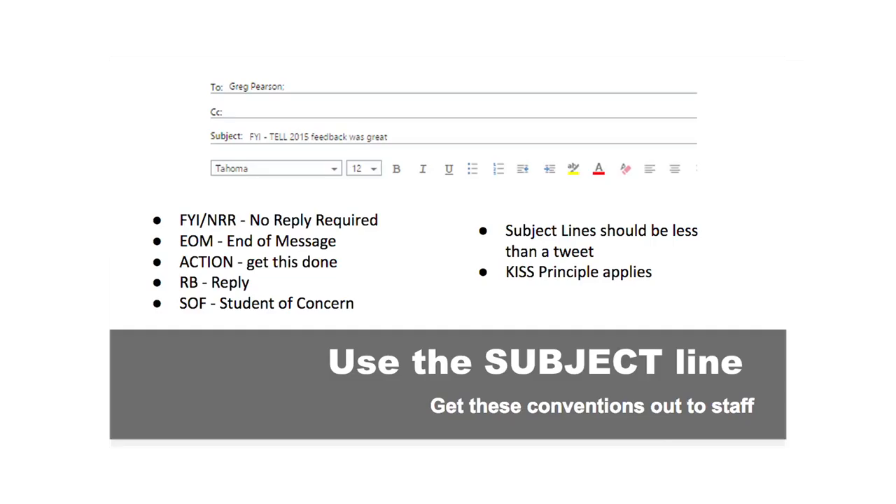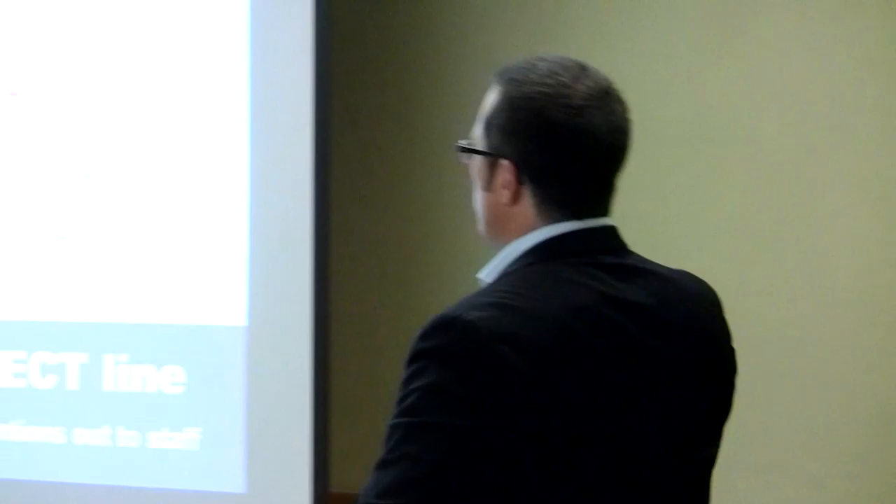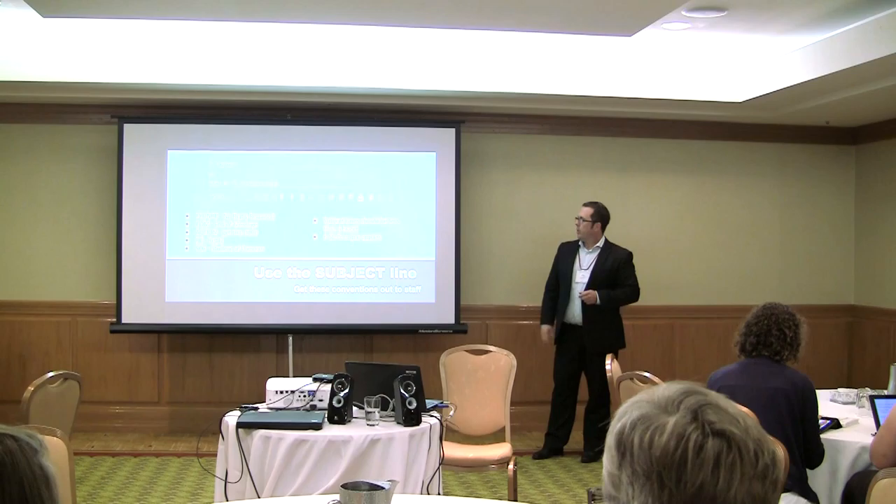RB is 'reply before.' So if I have a deadline and I've asked a teacher, 'When are you going on your field trip?' I put RB and the date when I need that response by, so the teacher knows what they need to do with it. We also use SOS — student of concern — followed by the student number. That convention saves the teacher's time and saves me time as well. Subject lines should be less than a tweet. If you're getting up to 140 characters in a subject line, you're wasting seconds. The best principle is KISS — keep it simple, short, sweet, and to the point.